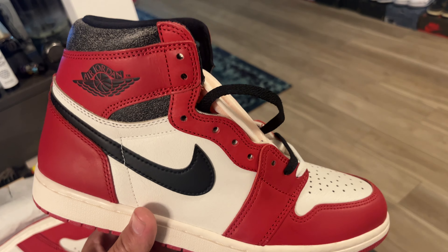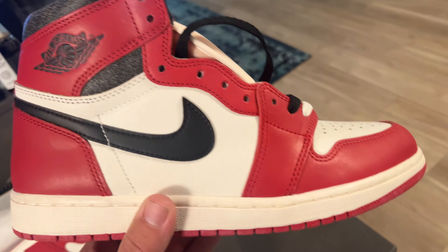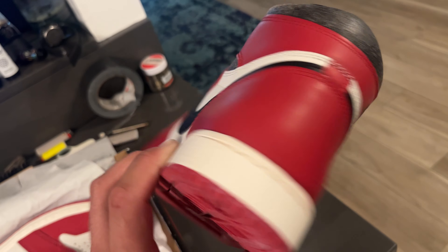Look at these bad boys. Cracked leather, beautiful sneaker.